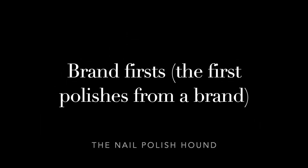Hi, it's Amanda the nail polish hound, and welcome to another Topic Tuesday. This week's topic is brand firsts — the first polishes that you had from a brand. I've been collecting nail polish for quite a while now, so I don't really remember what order I got my mainstream polishes in and didn't keep track. What I'm including this week is a selection of some of my indie nail polishes that I remember the order I got them in.